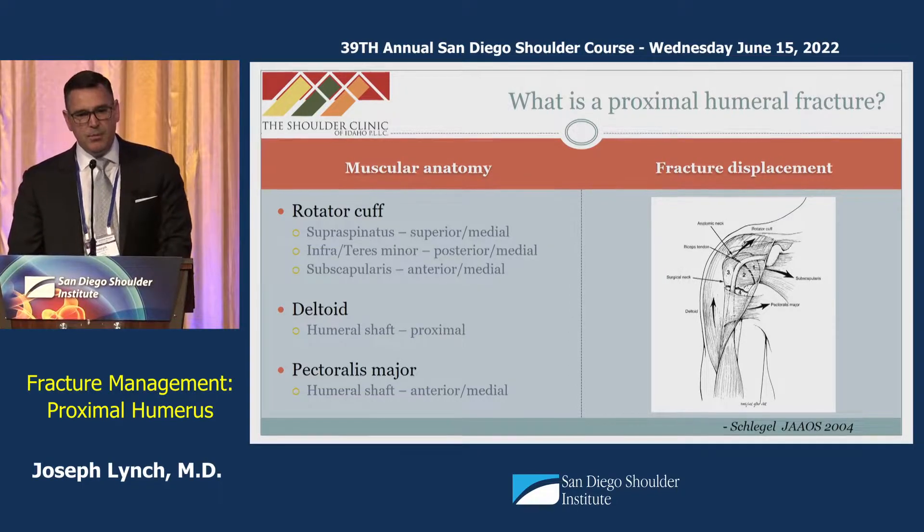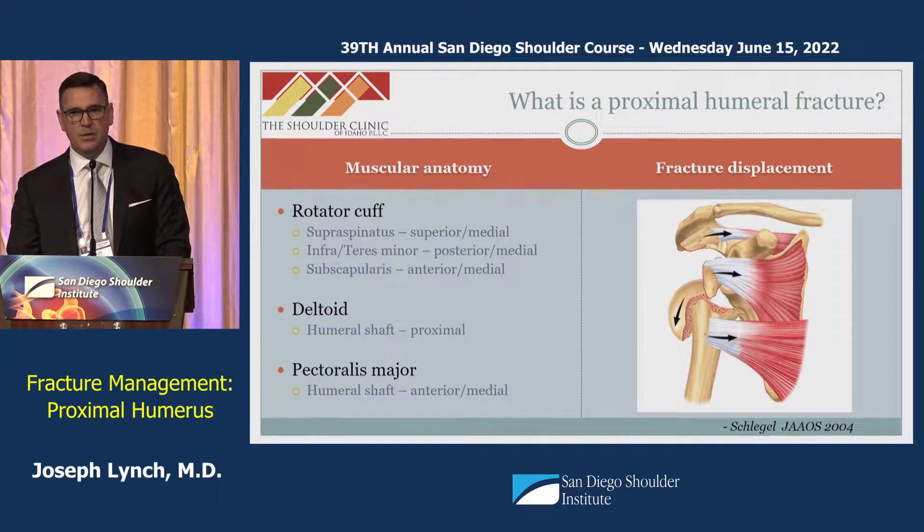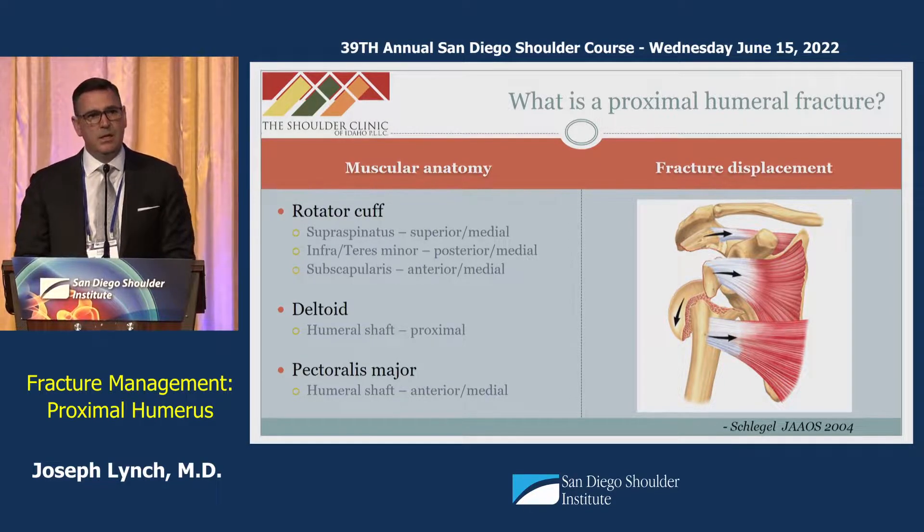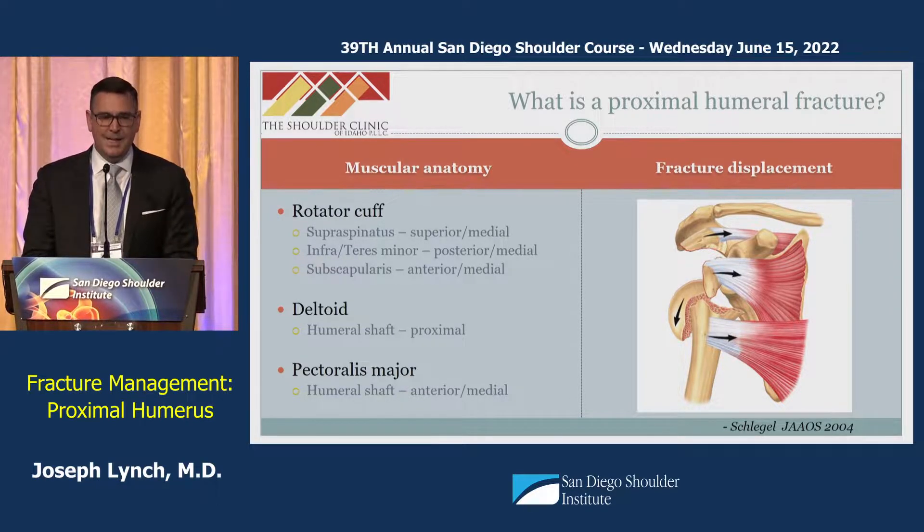The muscular anatomy of the humerus is important not just because of normal anatomy, but because it dictates how these fractures displace. Typically the greater tuberosity will translate posteriorly, and work by Carolyn and others at HSS has shown that the posterior humeral circumflex may be the predominant blood supply. Fortunately, this artery remains intact in roughly 85 percent of fractures.